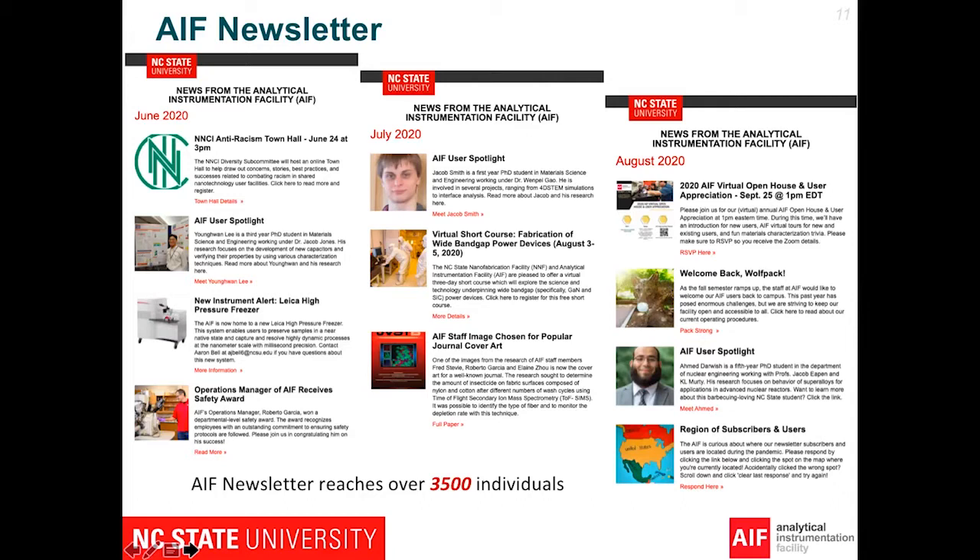This is a brief view of our newsletter from June, July to August. We have topics about spotlights, new equipment, and workshops — we will always broadcast those in the newsletter. The newsletter has already reached more than 3,500 individuals.